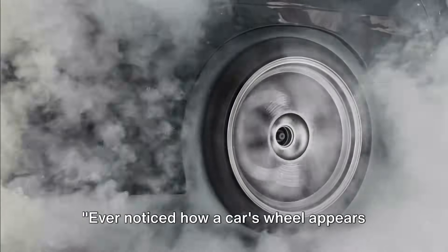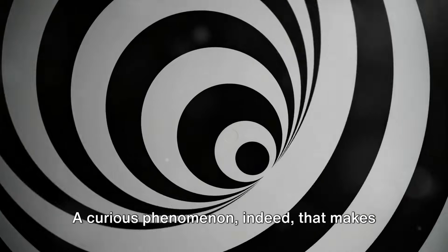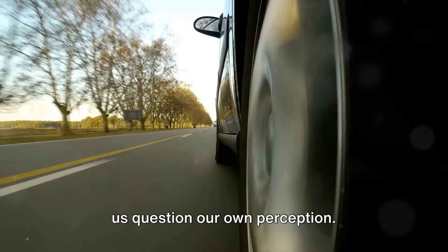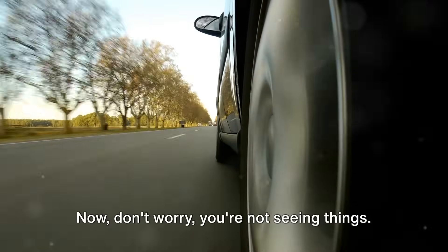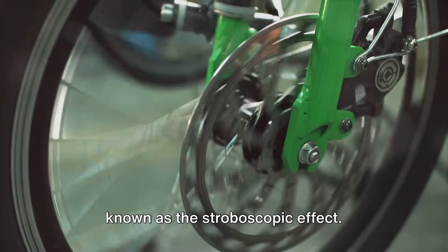Ever noticed how a car's wheel appears to spin backward, even when the car is moving forward? This is the wagon wheel effect — a curious phenomenon that makes us question our own perception. Don't worry, you're not seeing things. This is a widely observed illusion, also known as the stroboscopic effect.